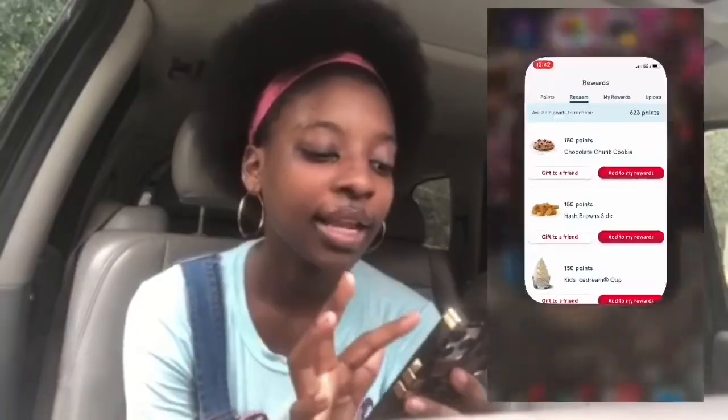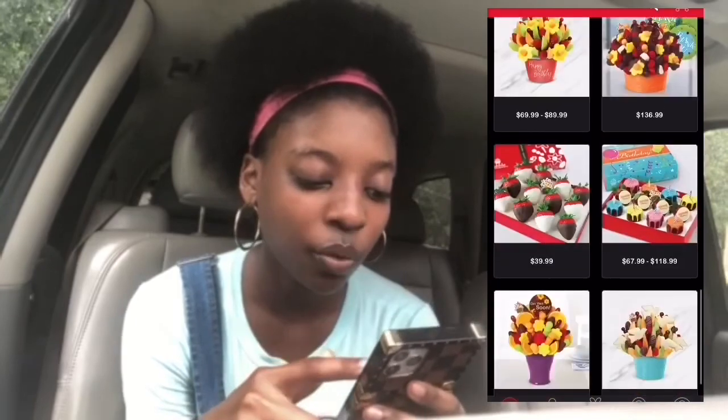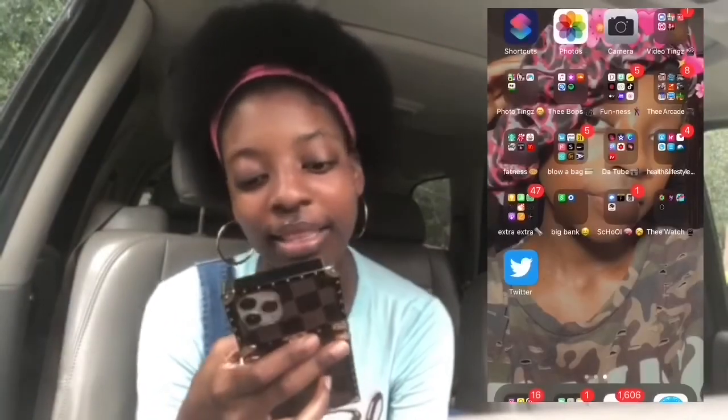The next folder is 'Fatness' — this is the food folder. I have Starbucks; I don't go often but I use the app to check the menu. Then Chick-fil-A — my favorite restaurant ever. Then Edible Arrangements — I need to delete this app because I don't even use it. Then Tasty, which gives you cooking recipes and I love watching the food videos. Then Zaxby's and McDonald's — I don't even eat at McDonald's but I downloaded the app for Free Fry Friday and never deleted it.